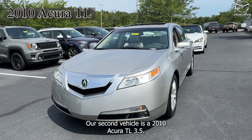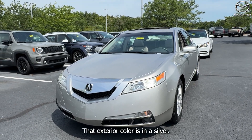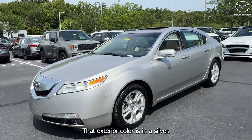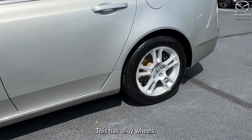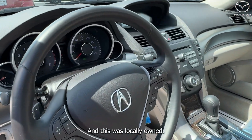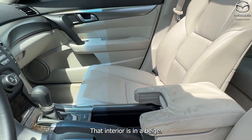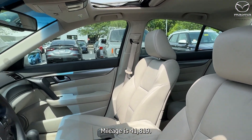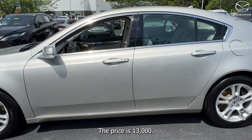Our second vehicle is a 2010 Acura TL 3.5. The exterior color is silver. This has alloy wheels. There's going to be a push button start. Clean Carfax, and this was locally owned. There's also going to be a sunroof. The interior is in beige. Mileage is 41,819. The price is $13,000.